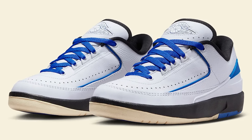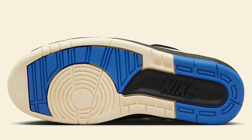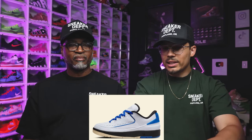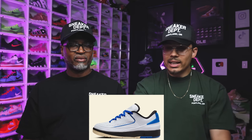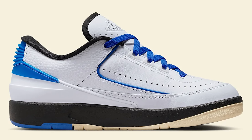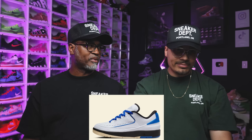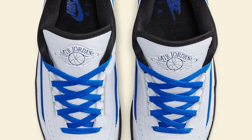Air Jordan 2 Low Varsity Royal — we talked about this one before. I like it, I just don't like the yellow on the bottom. It's throwing it off a little bit. It looks like you have the vintage look all throughout, but then it's too white on the upper for it to be vintage. They got different reasons for different stuff — if you do white on the bottom it's gonna get dirty immediately.